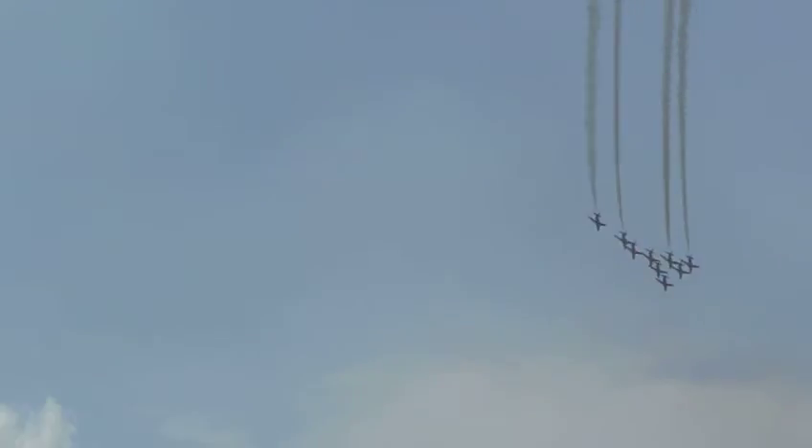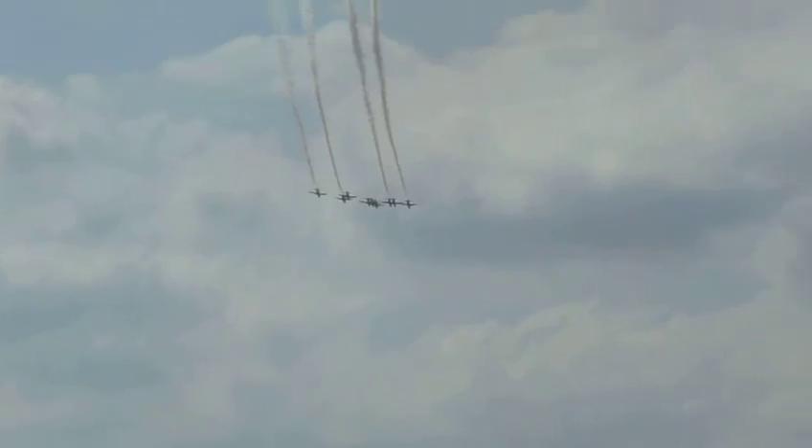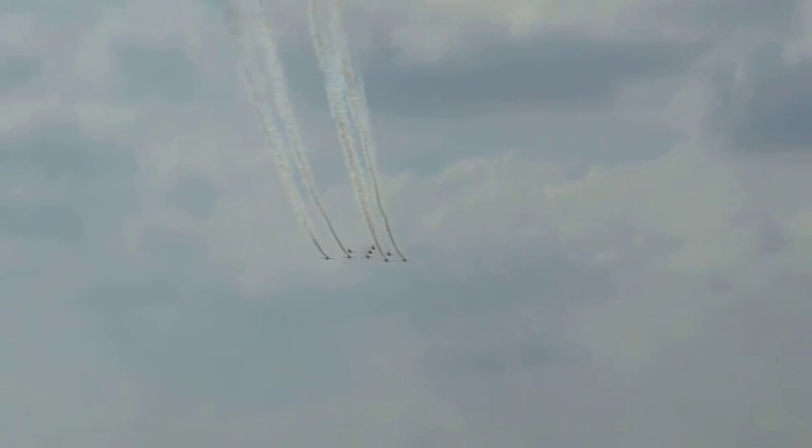When the Red Arrows first formed, the aircraft they used was known as the Folland Gnat, and that was the advanced jet trainer.